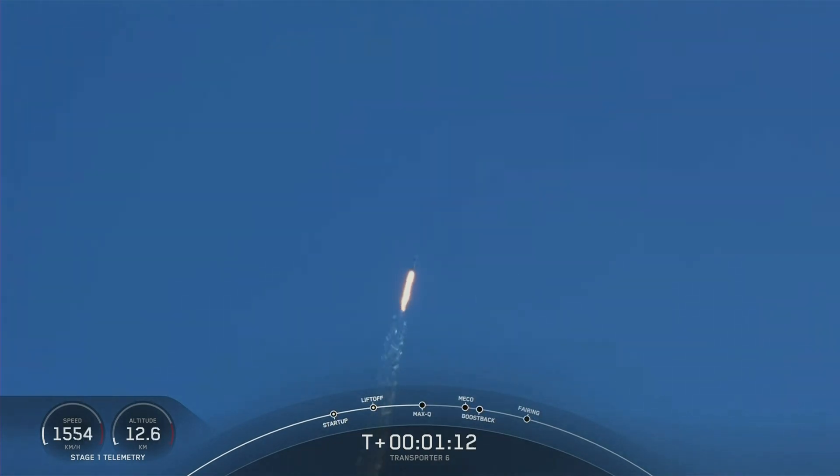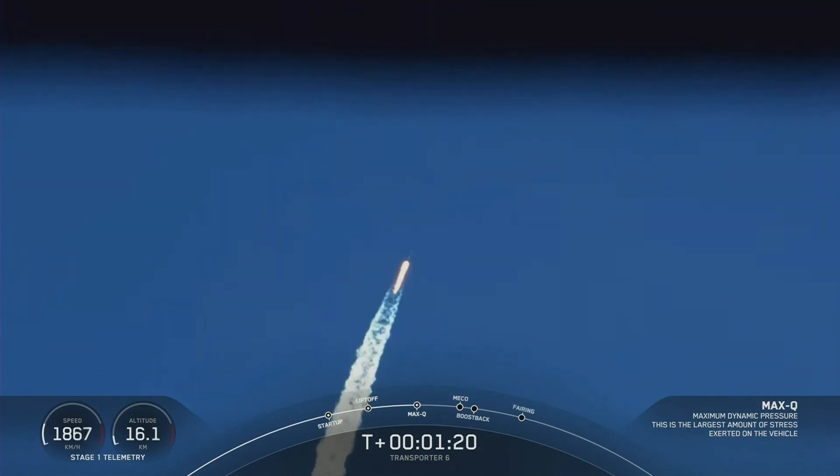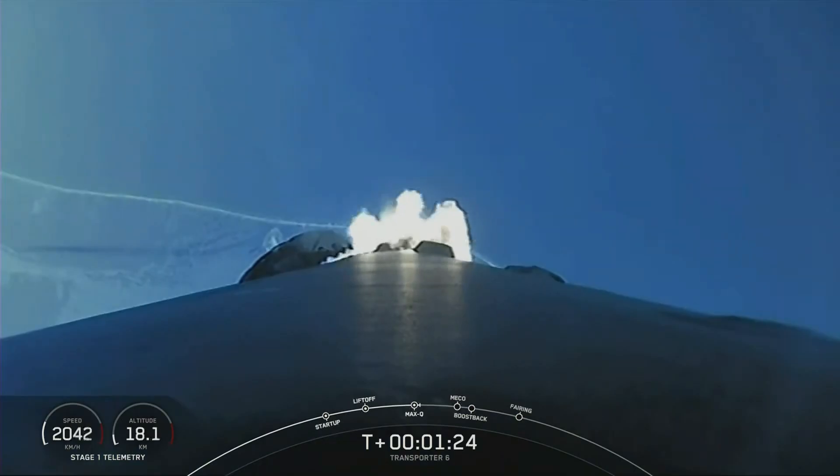Max Q. With that, we are through the highest stresses on the vehicle. Coming up, we've got several events back to back. The first of those is main engine cutoff, or MECO, which will shut down the nine Merlin 1D engines in preparation for stage separation.